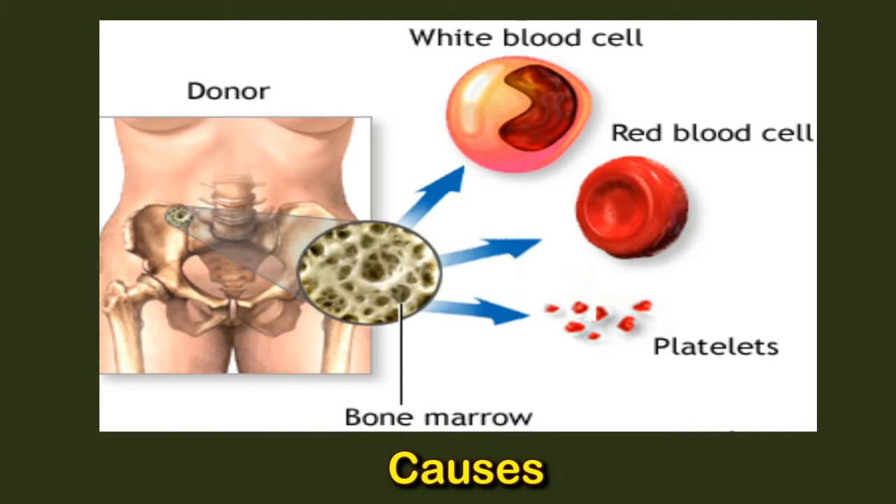High levels of monocytes may indicate the presence of chronic infection, an autoimmune or blood disorder, cancer, or other medical conditions. If there is an elevation in the level of lymphocytes, the condition is known as lymphocytic leukocytosis. This may occur as a result of a virus or an infection such as tuberculosis, and it may also be linked to specific lymphomas and leukemias.